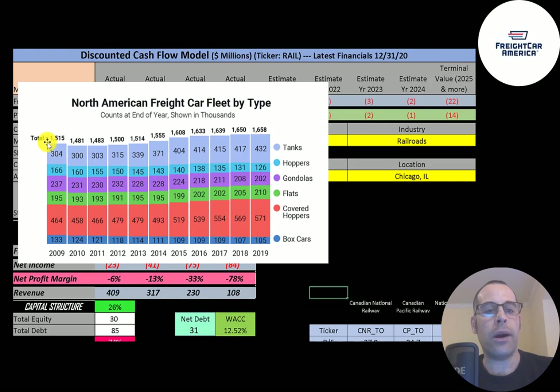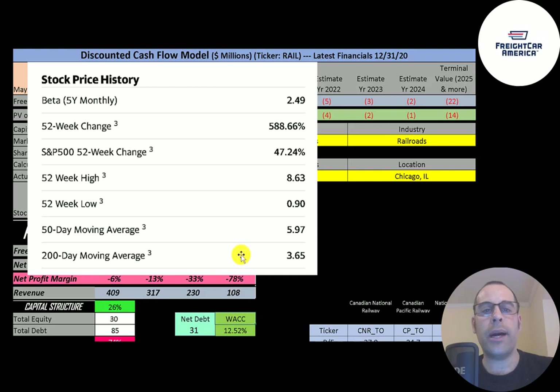Looking at total freight cars in North America since 2009, the number is pretty steady and growing slightly, but this company's revenue is going down — not a good sign, as their market share keeps decreasing. They have a really high beta of 2.49, meaning the stock moves two and a half times the market and is very volatile. The stock has gone up nearly 600% in the past 52 weeks while the S&P 500 went up 47%.